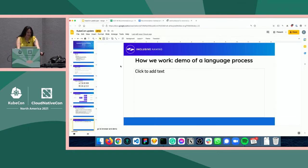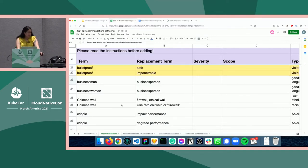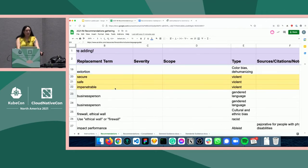The bread and butter of how we work is a language change process. Early in 2021, we went through the process of surveying our members and contributors to see what work they were doing internally around making more inclusive language recommendations. What we were looking for was consensus — what were multiple companies looking to recommend and change? We have many hundreds of lines of responses. For example, the word 'bulletproof' came up about three times in our survey, 'Chinese wall' a couple of times, and 'cripple' many times. We're going to follow 'bulletproof' through its recommendation cycle.